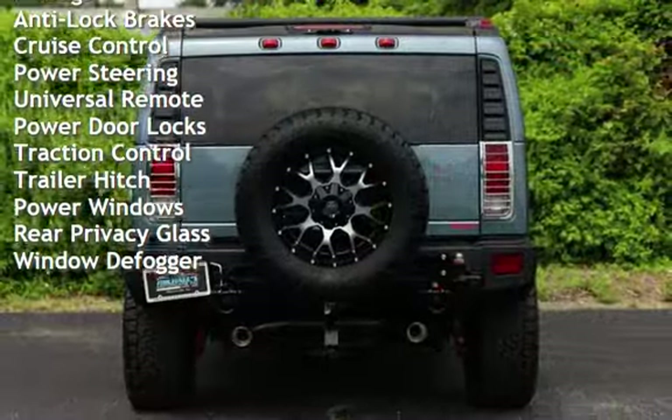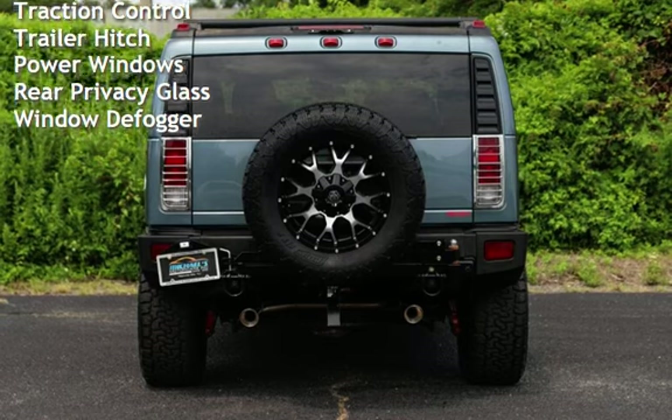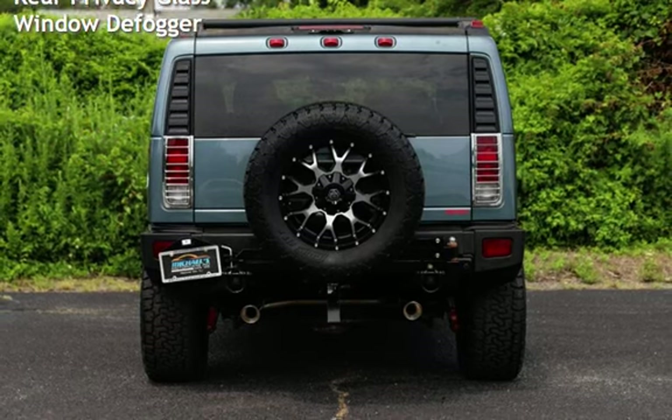Power door locks, traction control, trailer hitch, power windows, rear privacy glass, and window defogger.